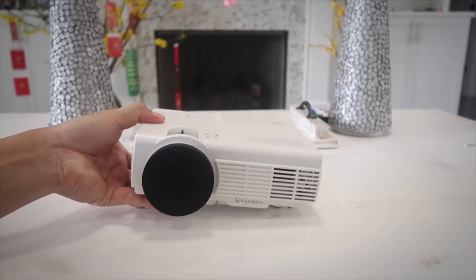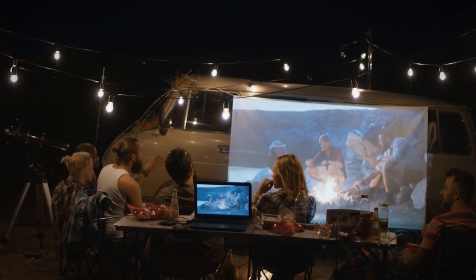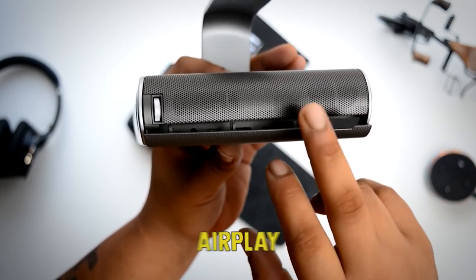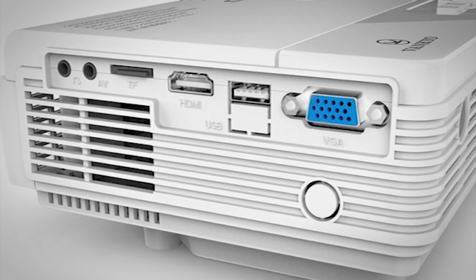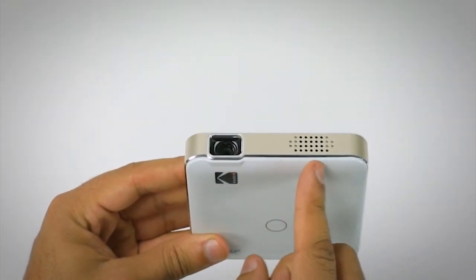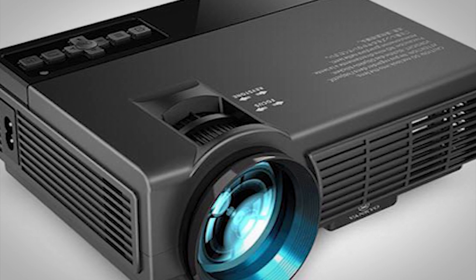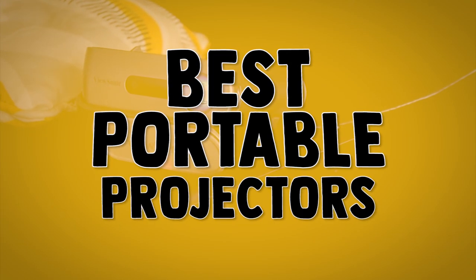For projectors' batteries, we looked for those with at least 2.5 hours of life — the length of a relatively long movie. In terms of connectivity, we looked for devices with at least one HDMI port and support for wireless features like AirPlay and screen mirroring. We also kept the list narrow to projectors with built-in speakers. Stay with us until the end because you don't want to miss the number one pick as we count down the five best portable projectors.